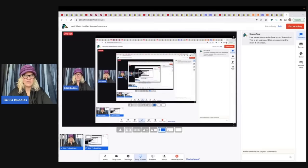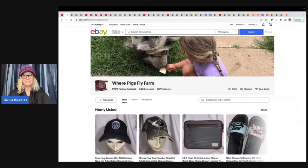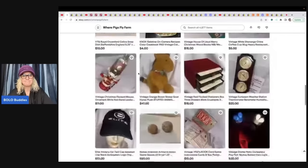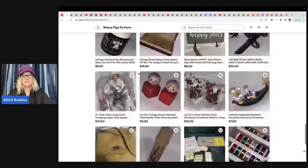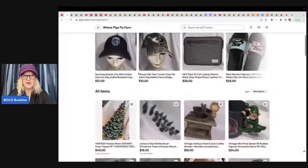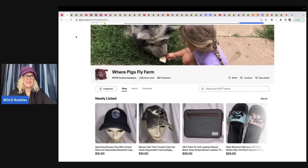The first item comes from Where Pigs Fly Farm — she has a non-profit with over 500 animals they're taking care of. Definitely check out her eBay store linked below; all proceeds go to the farm. They're also building their YouTube channel, and she just put out a Ben's Bingo video. Let's see what she sold.